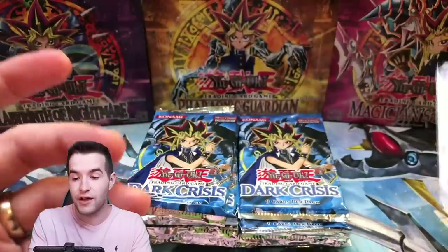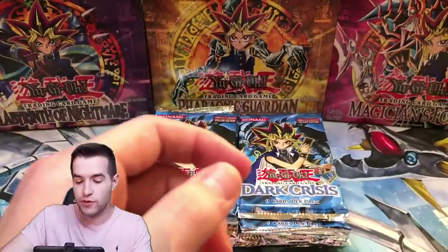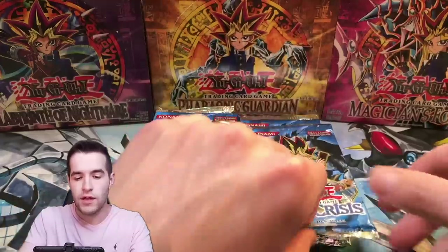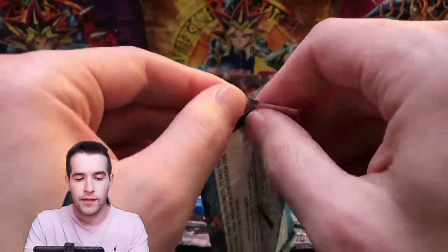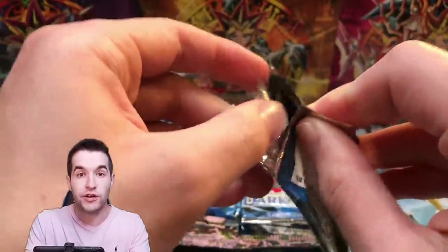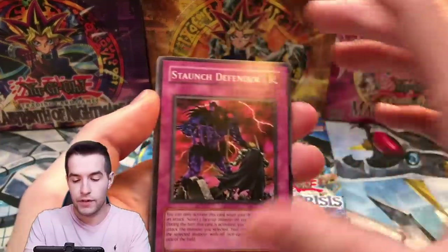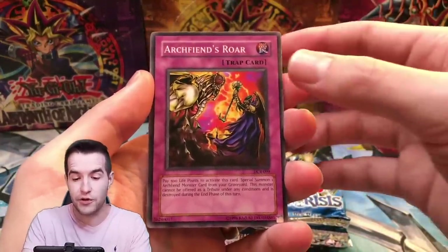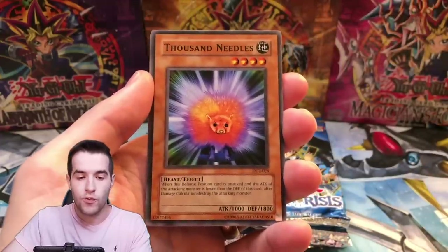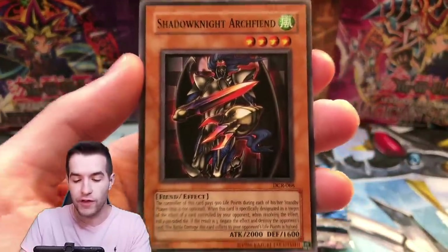These packs are definitely unweighed, so if you're interested in the other 72 I have, check those out — maybe I'll keep one lot. We're on a good start: two packs in, a Secret Rare already. We got Staunch Defender, Archfiend's Roar, Thousand Needles, Shadow Knight Archfiend — these Archfiends look really cool, I'm a big fan. We also pulled Different Dimension Gauge, Guardian Elma, and Guardian Grawl with his axe.